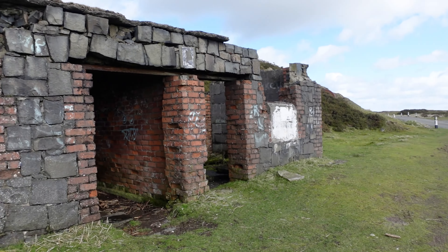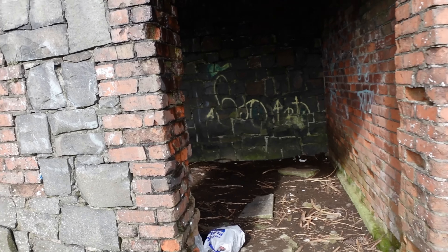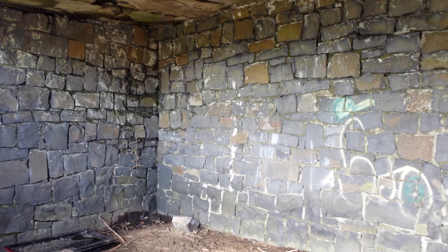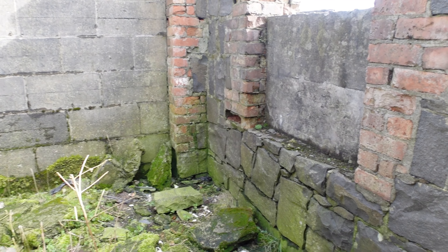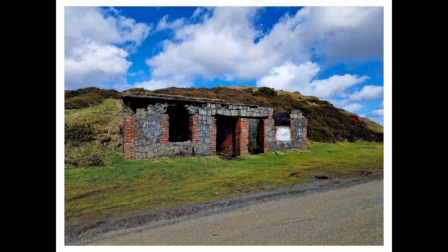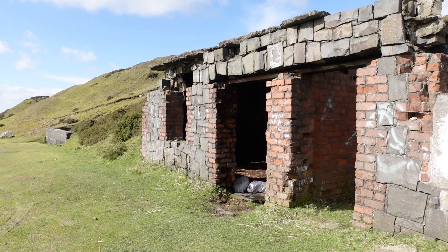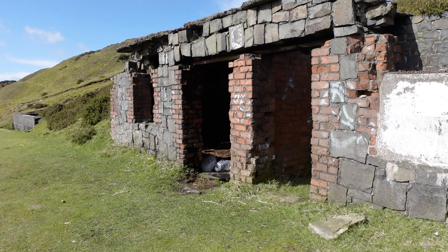We've got a little structure here, just by the side of the road — this road goes on up to the summit. I wonder if this was like a checkpoint or something. It's got two separate rooms in it, and there's one on the other side of the road as well. This could have been something to do with the quarry — it could have been a quarry master's house, a toll house, a weigh bridge house, or something like that.